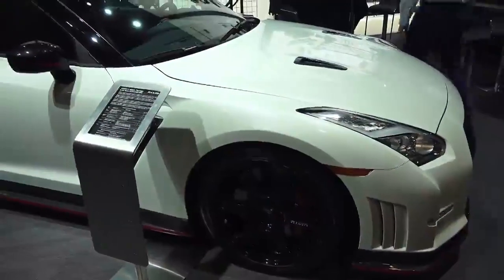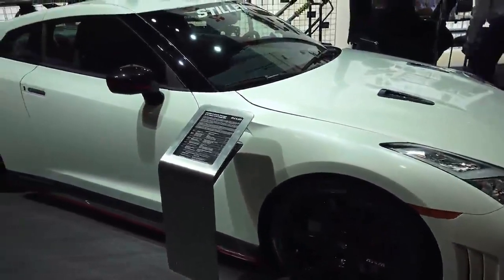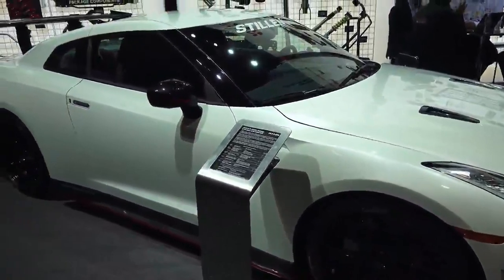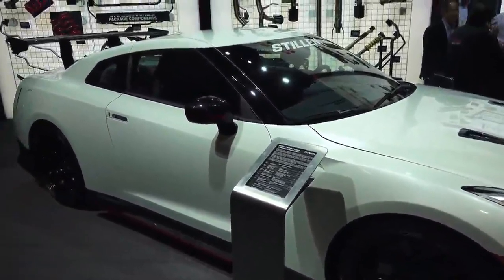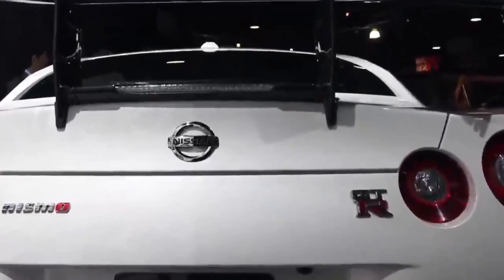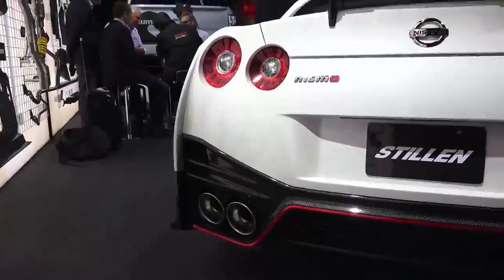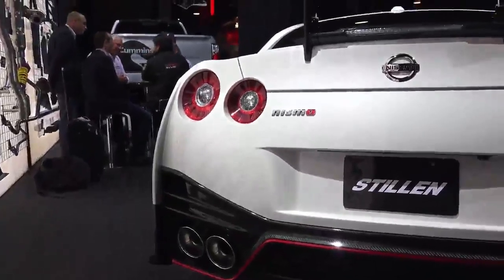Regardless of where you sit on the polarizing debate of how awesome the Nissan GT-R is, you cannot deny its speed. In 2013, it set a lap record at the infamous Nurburgring circuit, posting a time of just over 7 minutes, 8 seconds.